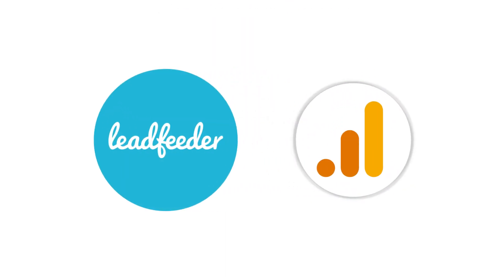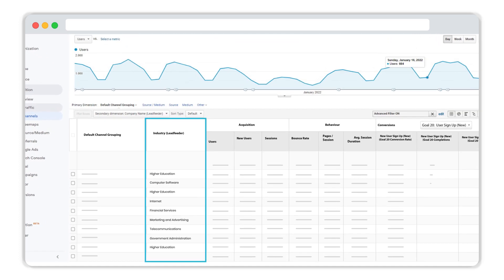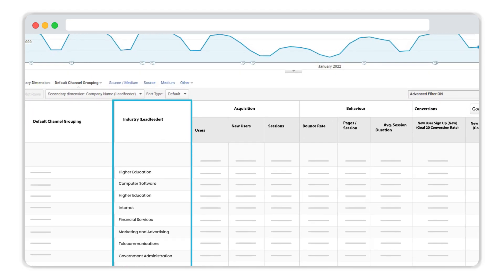Using Leadfeeder's Google Analytics connector, you can expand traditional Google Analytics reports with firmographic data. You'll be able to identify the exact campaigns driving valuable companies and tie revenue back to your marketing activities.